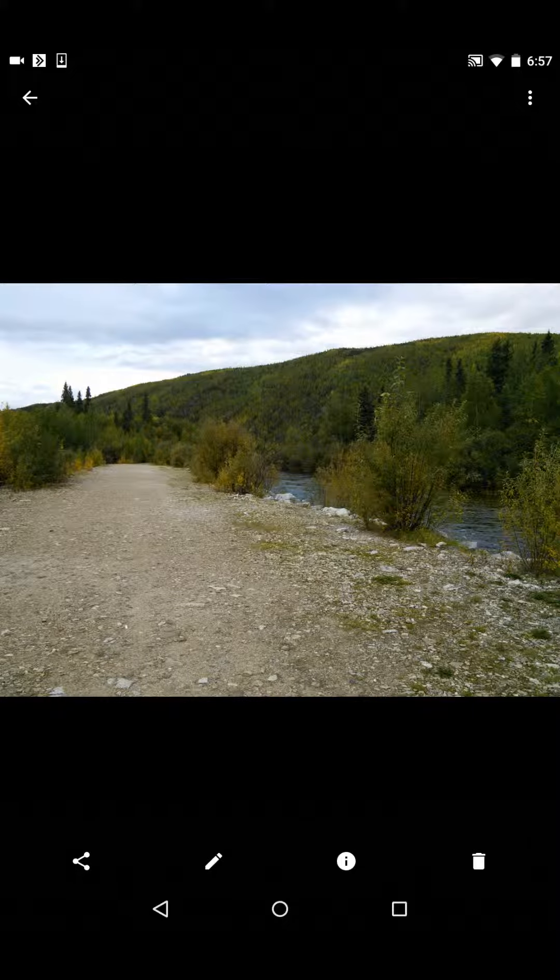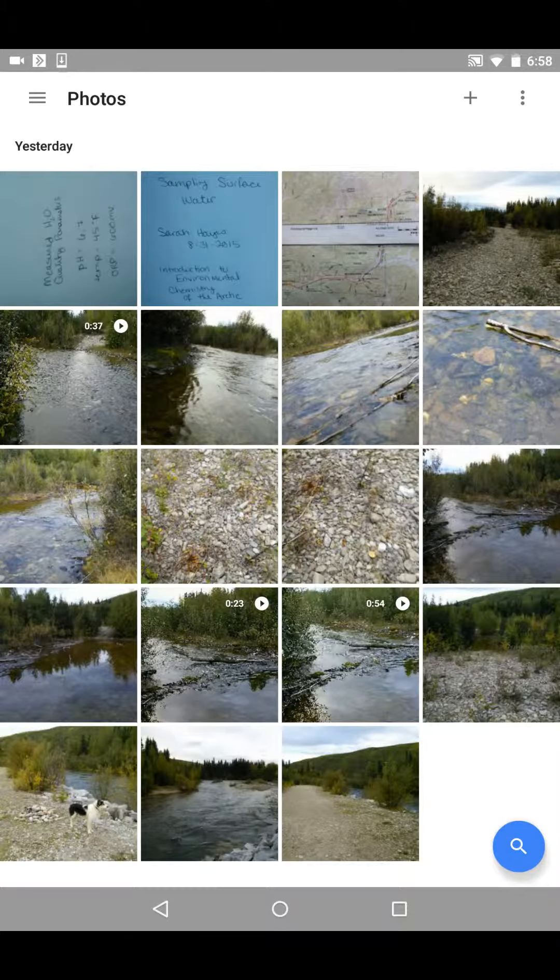Unfortunately, the riverbank there was really steep and the water was cold and swift moving, so I decided to sample from a stream that was nearby.